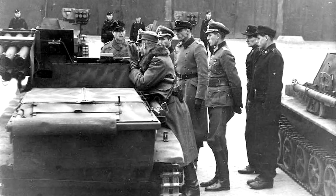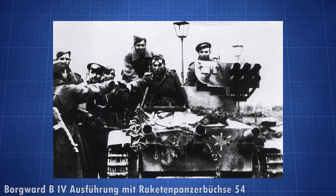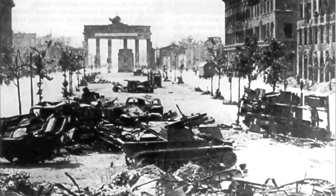For the Battle of Berlin, Borgwards were refitted to become anti-tank vehicles — 56 Borgwards were converted. The full designation was Borgward B4 Ausführung with Raketen-Panzer-54. Little exists of their combat reports, but the general idea was that they were not very successful.